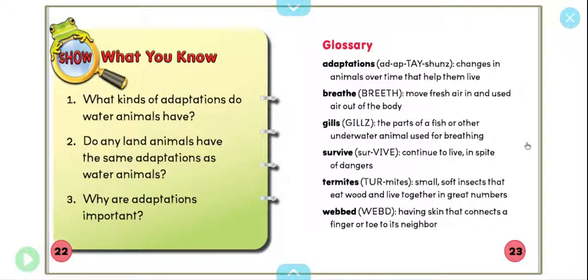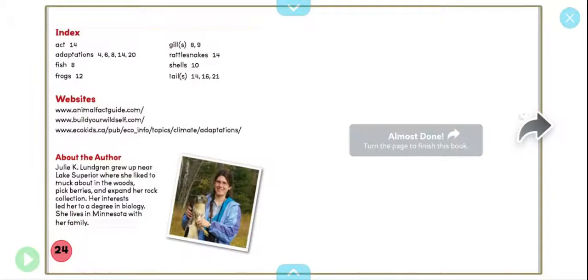We have our glossary that tells us all of the bold words we had in our book: adaptations, breathe, gills, survive, termites, and webbed. This book also has an index.